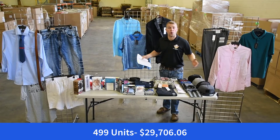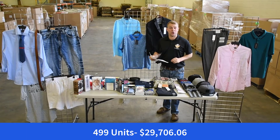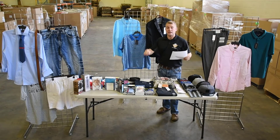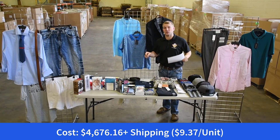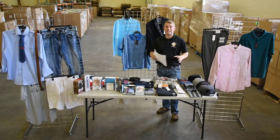First things first, there are 499 units inside of this lot. It retails for $29,706.06 — almost $30,000 in retail. The buyer, the client, paid $4,676.16. That's $9.37 average per unit that they paid. Almost 500 units, almost $30,000 in retail for $4,676. That's a steal.